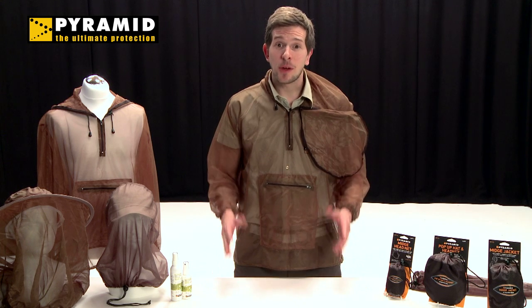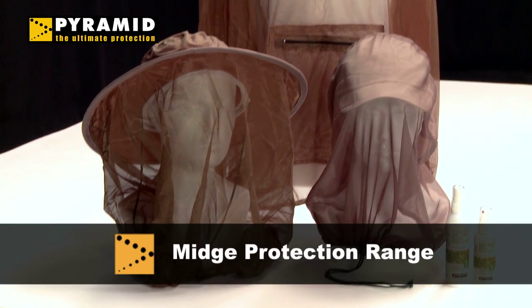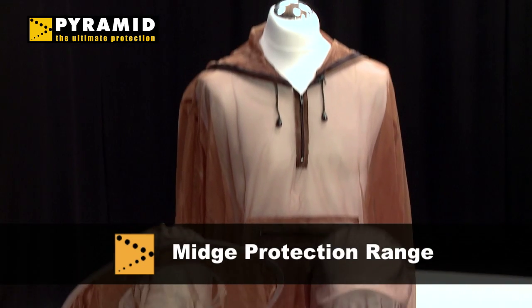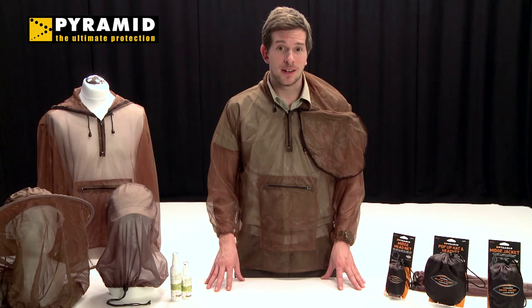Hi there. Today I'm going to introduce you to Pyramid's midge protection range, essential for anyone visiting midge-prone areas in the summer season such as the Scottish countryside, northern Europe and Canada.